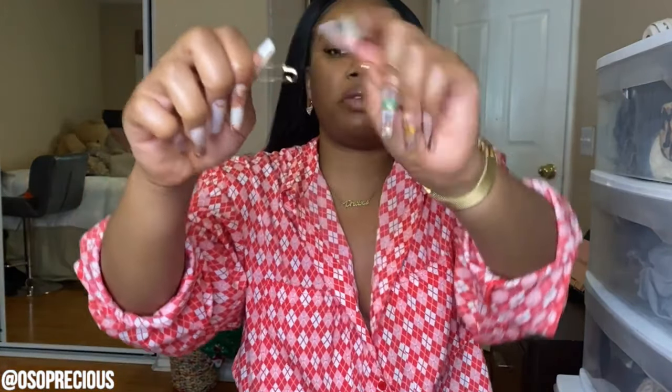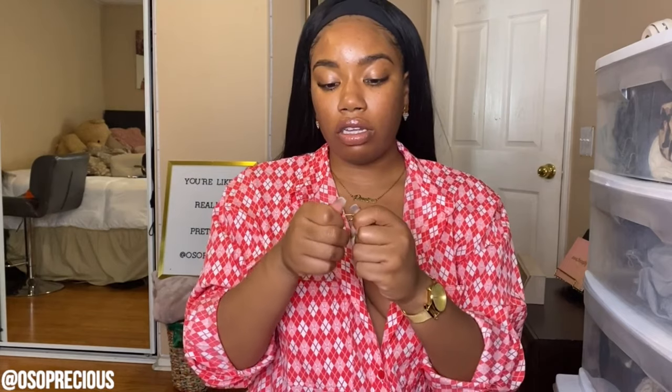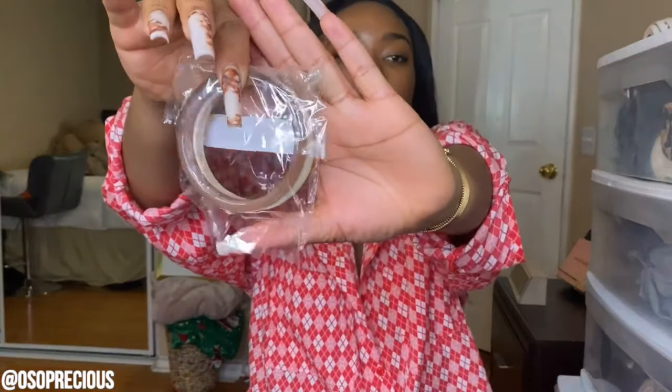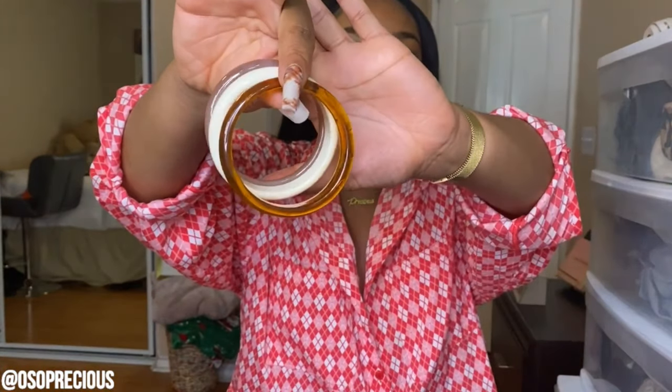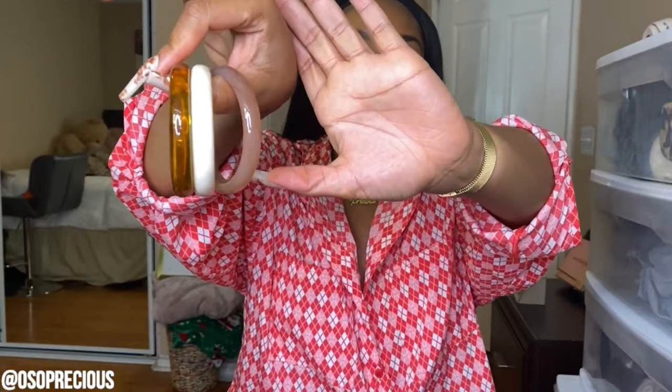I got these safety pin earrings — they actually look like safety pins. You pull this out, put it in your ear, and it dangles downwards. It's adorable. Next I got these bracelets — same acrylic material as the rings I showed earlier. The nude colors are so fall, I'm just obsessed.